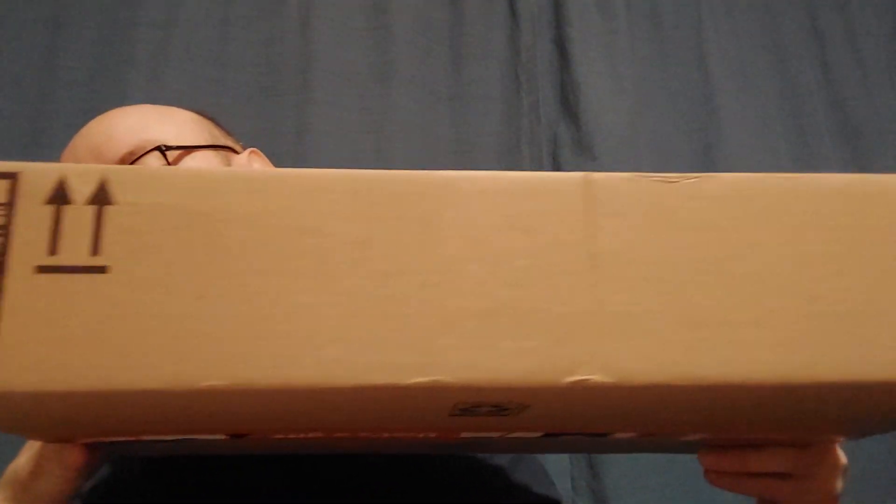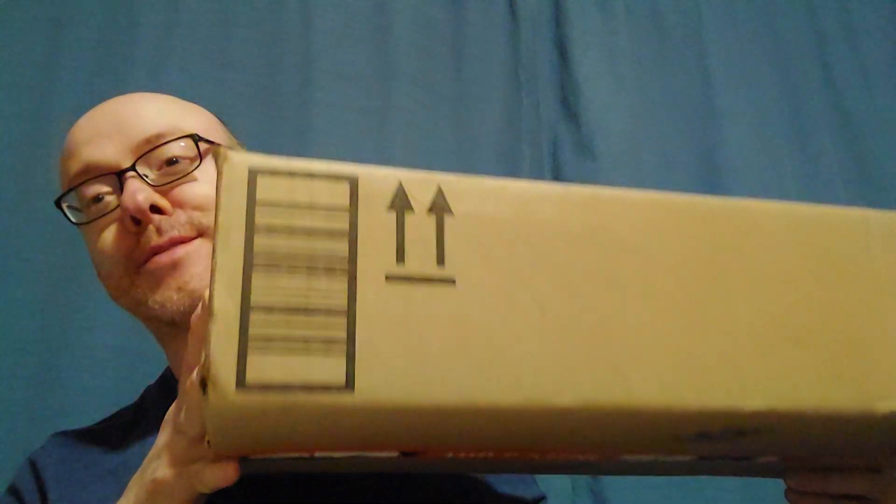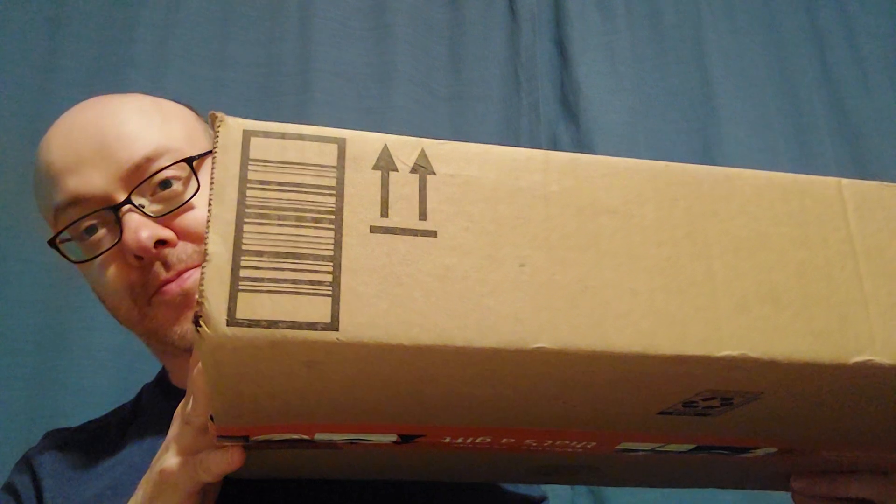I'll just give you the heads up — this is not American Girl at all. I'm going to introduce you to something else that I'd like to collect throughout my life: certain kinds of holiday decorations. I'll show you that in a minute.